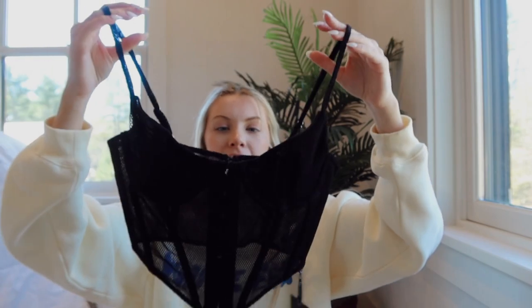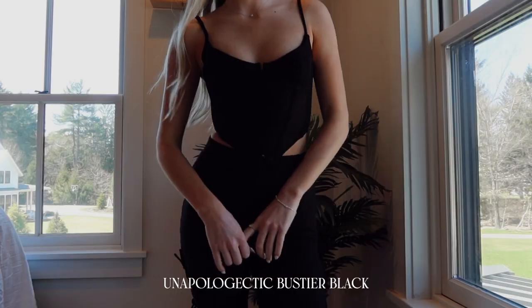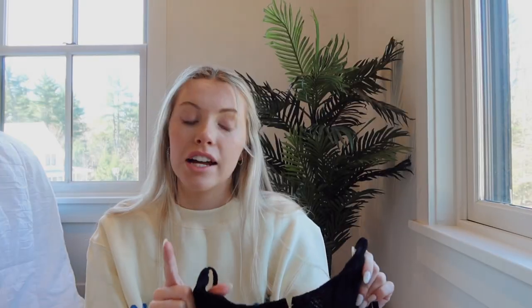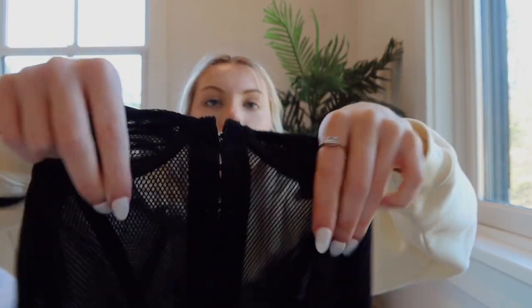The next corset is basically a mesh bra-top corset. The way the mesh sits on you is just so cute. The bra section is double-lined so you're not flashing anyone, but the rest is all see-through, which is perfect for the summer going out. The front has these buckle details that look really cool and metal-y.